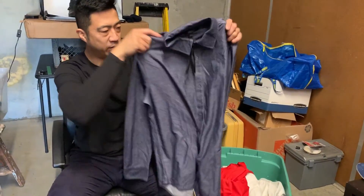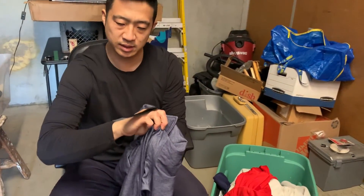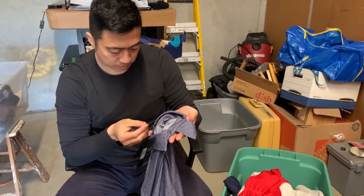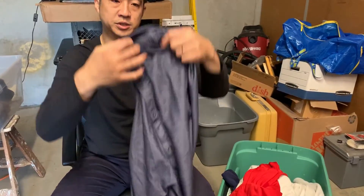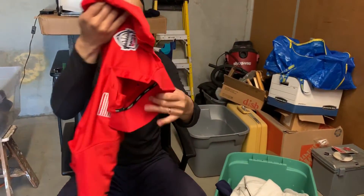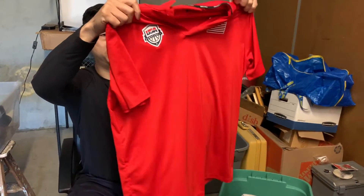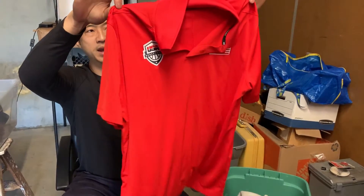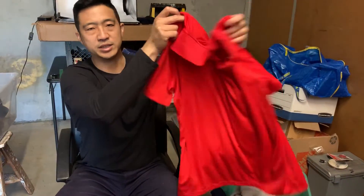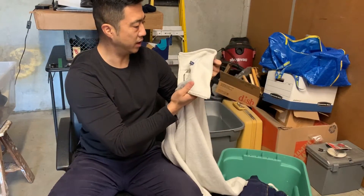Lot number three — Banana Republic button-down, kind of a flannel material, brand new with tags, size large — it's like a technical chambray, dope shirt. And we have a Nike Dri-Fit golf polo with the USA Basketball logo, probably from that Steve Kerr lot we picked up. I just sold one of these for $27.